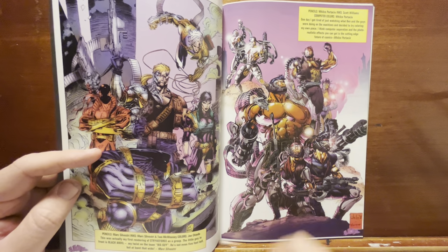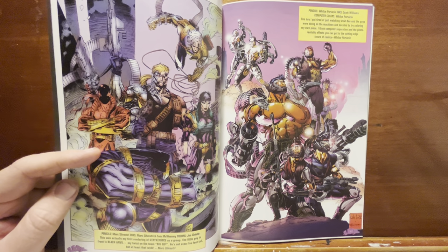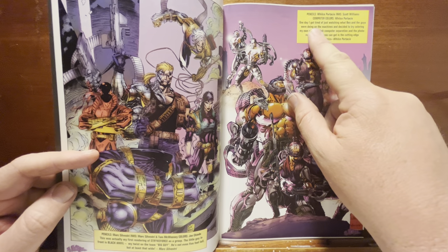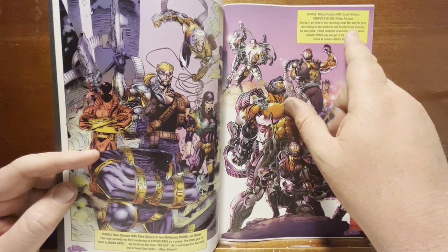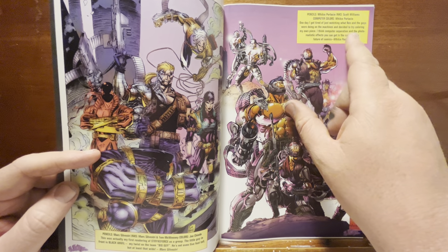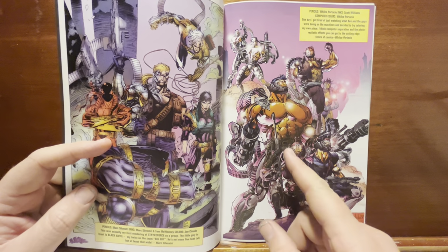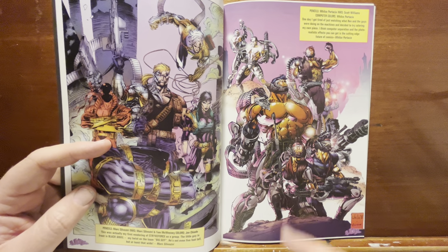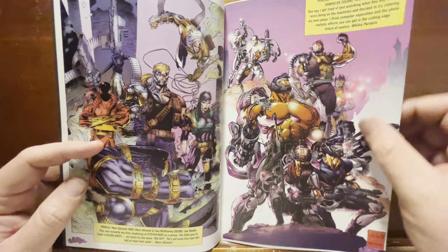Wyllis Portacio doing Wetworks. This is one of the first images we ever saw of these characters, I'm not sure. Portacio says he got tired of watching what the guys were doing with the coloring on the machines and decided to try coloring his own piece. He says, 'I think computer separation and the photorealistic effects you can get is the cutting edge future of comics.' And it looks really good — this giant guy carrying giant guns with those effects. It works for me.